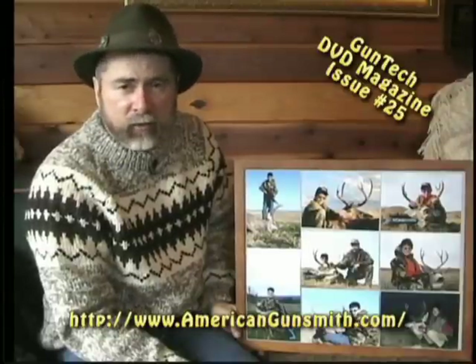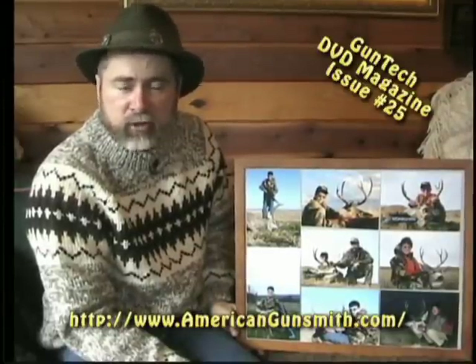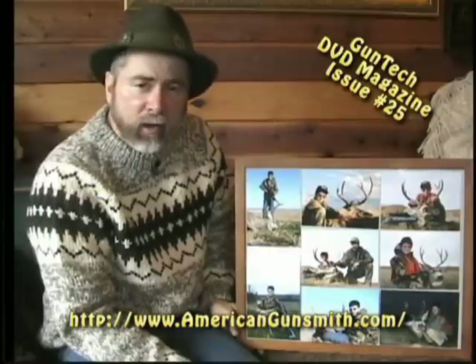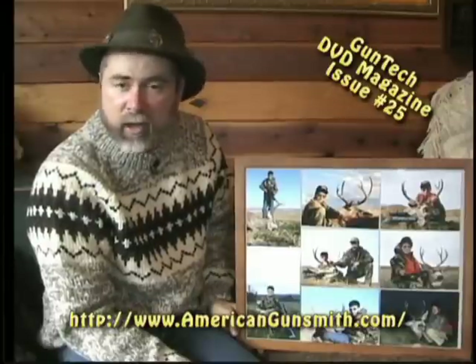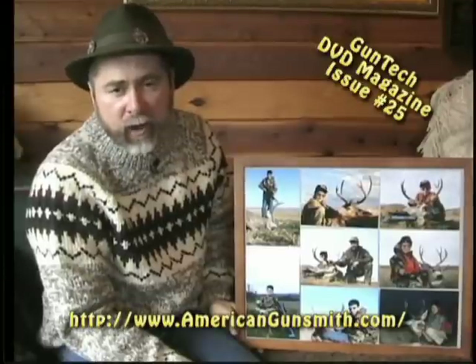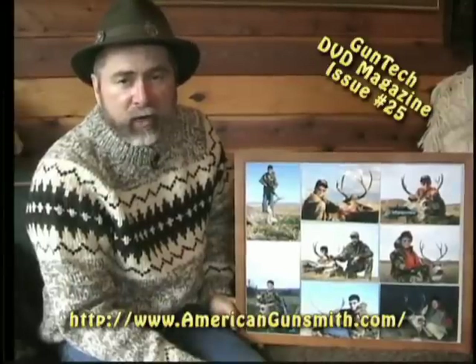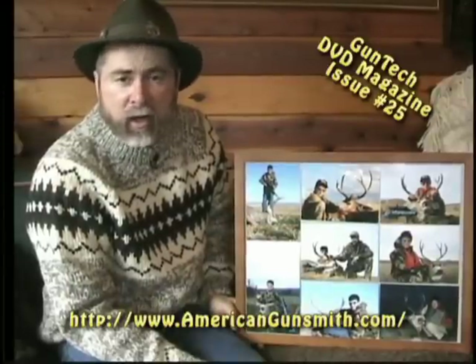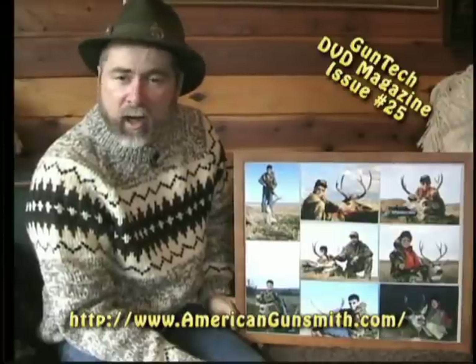Anytime that we take young hunters in the field it's really important that we set a good example for them, showing the proper methods to hunt and the respect for our big game animals as well as the great outdoors. Do not tolerate littering. Do not tolerate any unsportsmanlike actions. Remember these younger generations will be representing us as we're old and gray, and we hope that we've done a good job in preparing them for an exciting and enjoyable future in the great outdoors. I'm Darrell Holland and that's your Woodsman Tip of the Month.